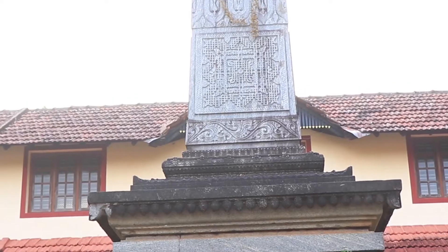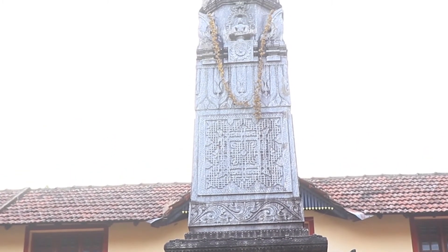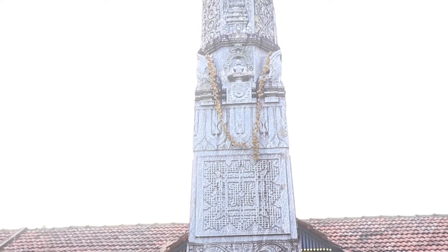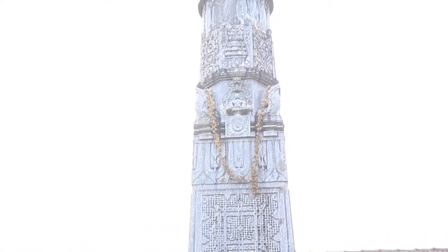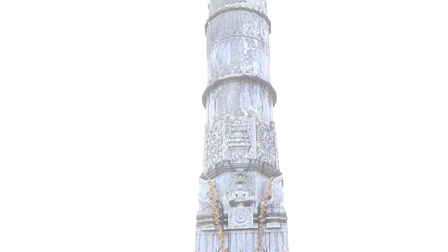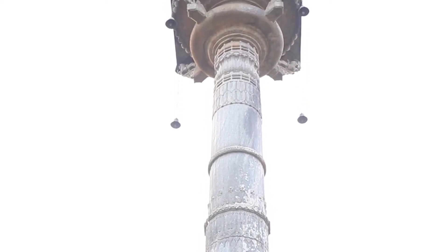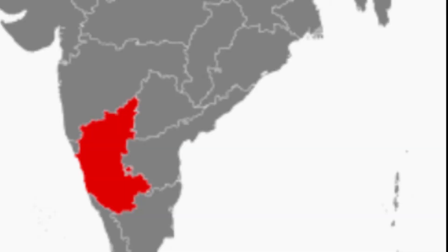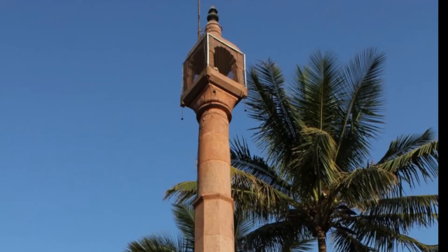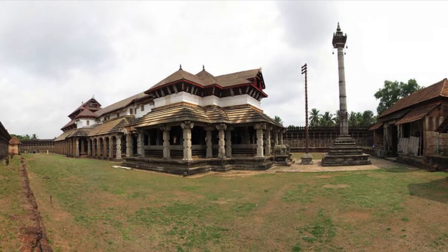Manasthambhas of South India are monolithic structures. Monolithic Manasthambhas started in the era of Ganga and Rashtrakuta. In Karnataka, Manasthambhas have been situated in places like Shravanabilugula, Moodupitri, and many other places.